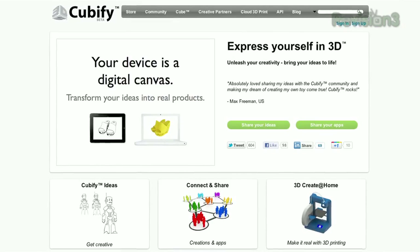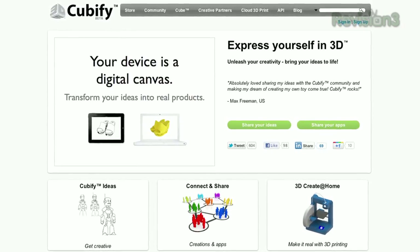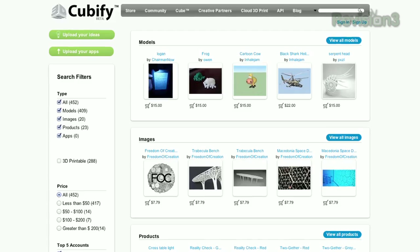cubify.com is a destination for all things 3D. You can go there to create and make — it's almost a coloring book destination. We're asking designers, engineers, and software app developers to join us and contribute to the site. Once they contribute something, they can actually monetize their design. You and I, who may not know CAD, can download somebody else's design.